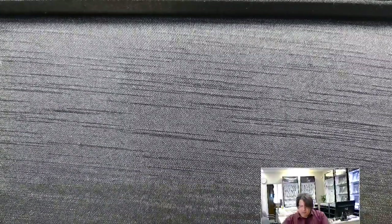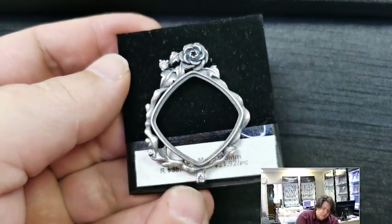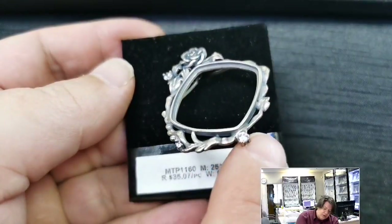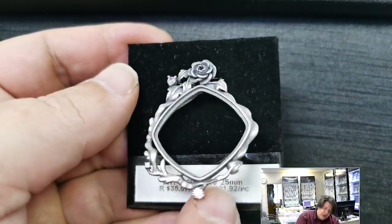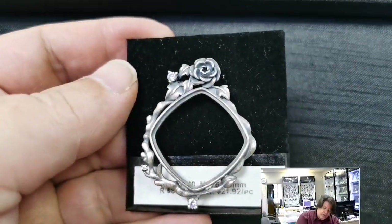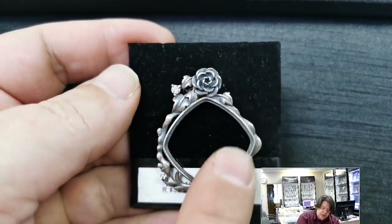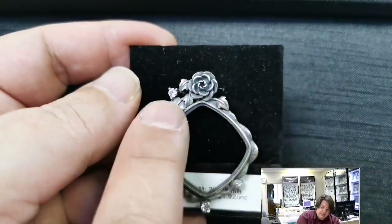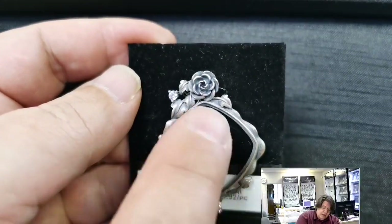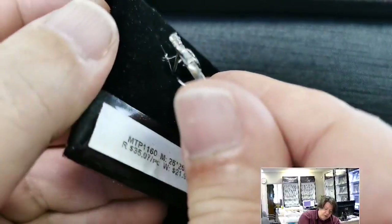MTP 1160 for a 25x25 millimeter cushion cut cabochon. Retail price $35.07, wholesale $21.92. I love the juxtaposition of that brushed, almost tarnished antique look of the silver around the outside with the nice shiny little cubic zirconias. Very cute with a lovely rose incorporated into the bail.